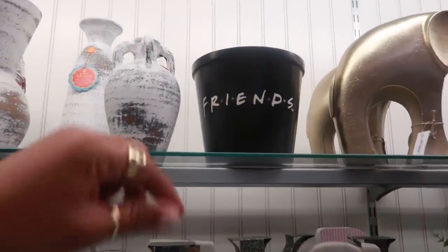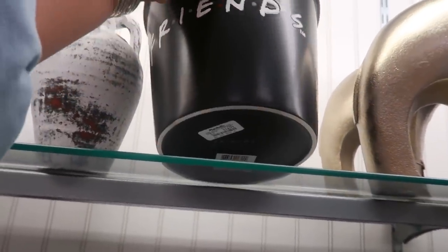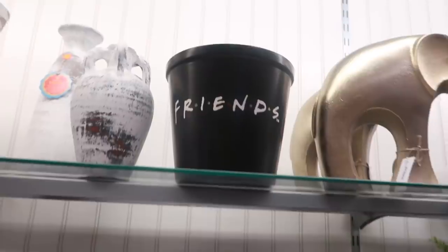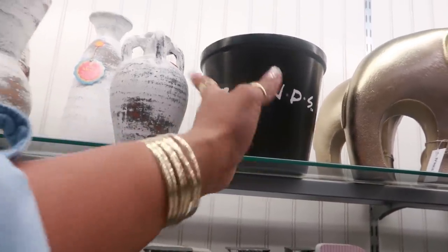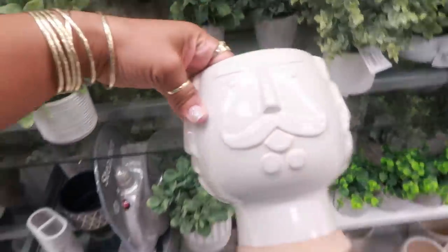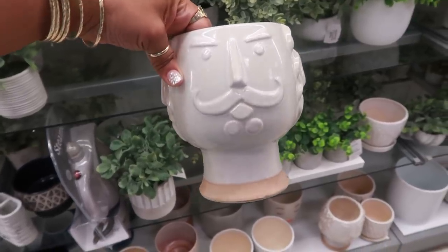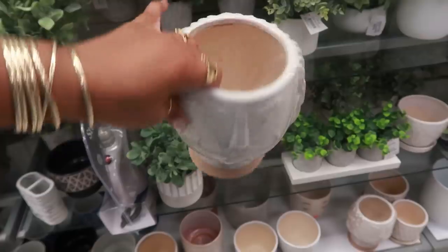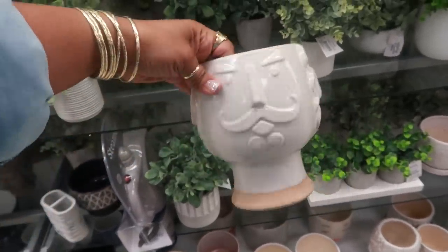They even have a Friends flower pot — I see the shirts and stuff but never the flower pot, and that's $14.99. That would be cute to plant something and give it to one of your friends. Oh my goodness, look at this one — you know how we always see the ladies like in Target and even here at Marshall's or TJ Maxx, you got him with the mustache. Look at his hair — that's kind of cool, $7.99.